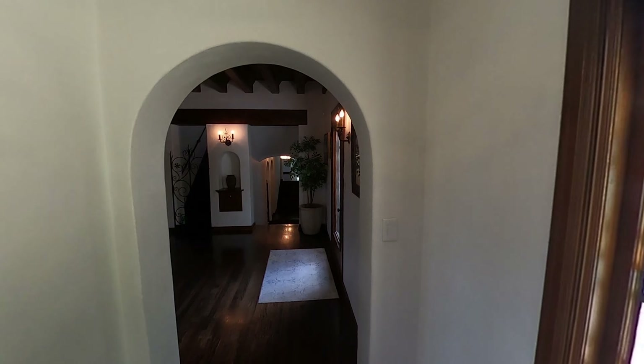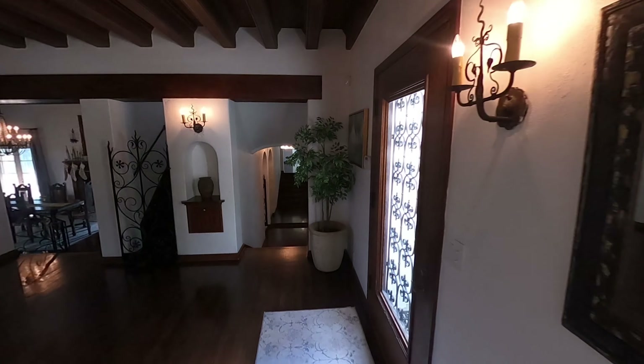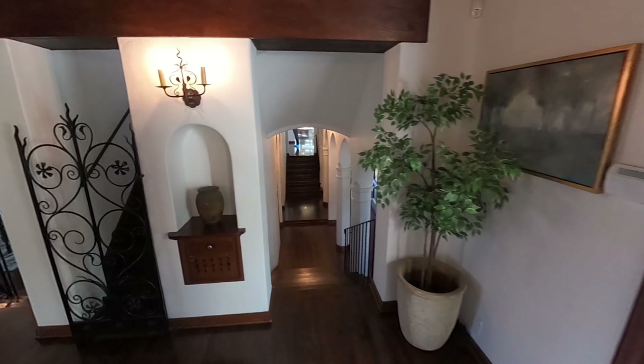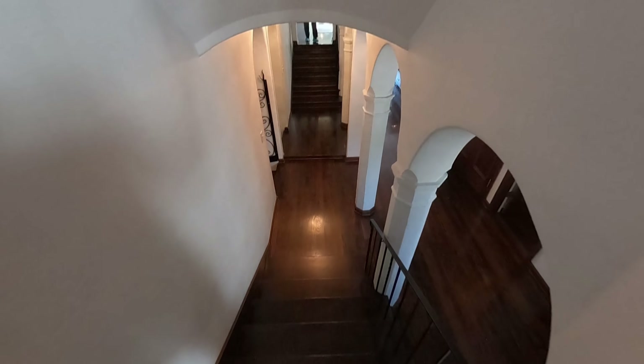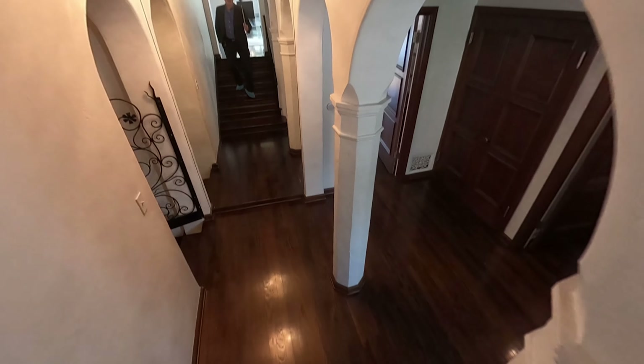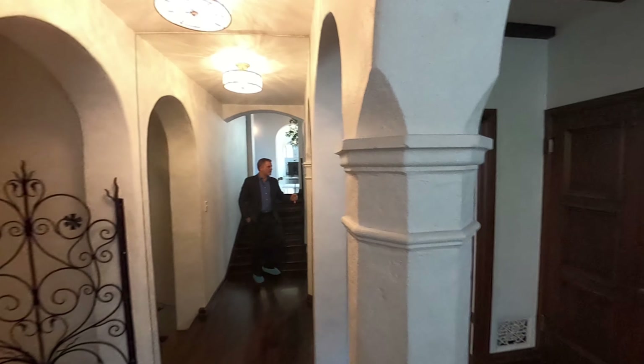The home has got all the modern stuff — Lutron lighting, and I think there are five HVAC systems. I'm going to go down here to the bedrooms. We are on a slight hillside, so that's why there are going to be some levels to the home.